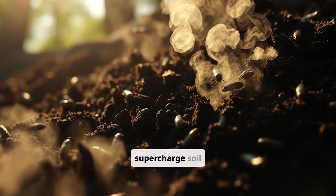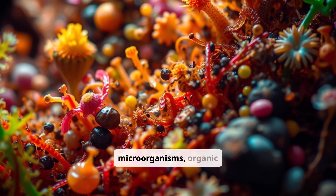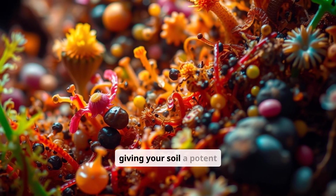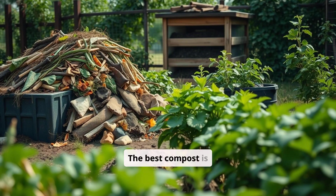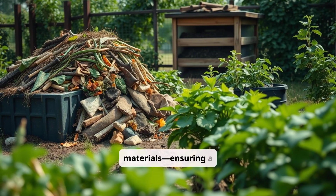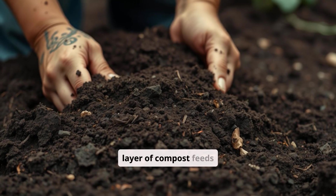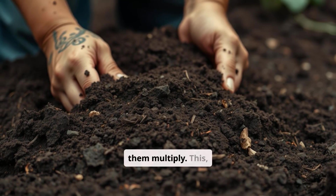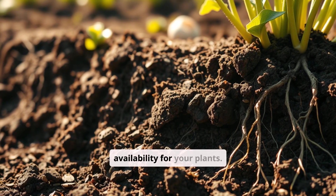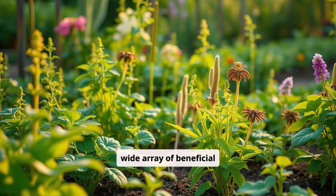One of the best ways to supercharge soil microbiology is by adding compost. Compost is packed with living microorganisms, organic matter, and beneficial bacteria that jumpstart soil life — it's like giving your soil a potent probiotic boost. The best compost is diverse, made from kitchen scraps, yard waste, manure, and plant materials, ensuring a wide range of microbial species. Regularly adding a thin layer of compost feeds your soil microbes and helps them multiply, which in turn improves soil structure, water retention, and nutrient availability for your plants. Aim for a diverse compost mix to introduce a wide array of beneficial microbes to your garden.